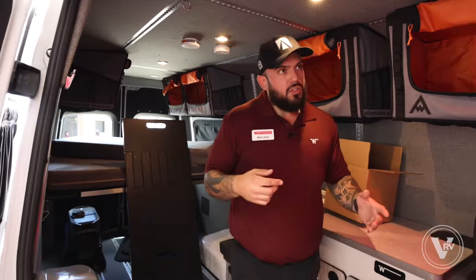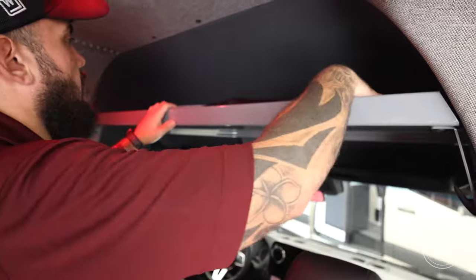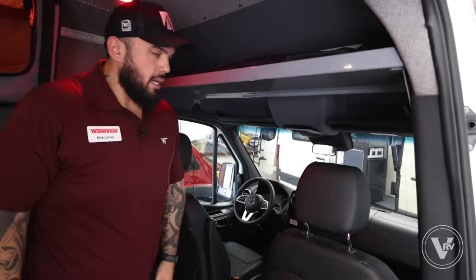Moving up to the front, I want to show you a few things. We do have a small little pocket here that we added for more storage capabilities. These are going to be your front cup window covers — your nightshades for the front cab area.